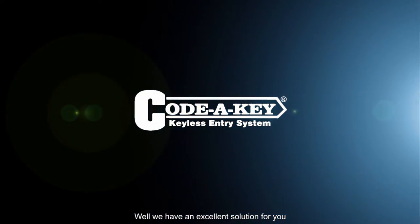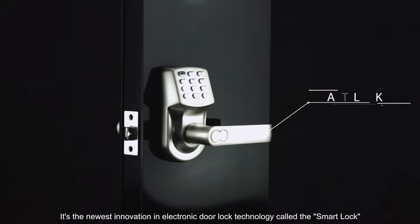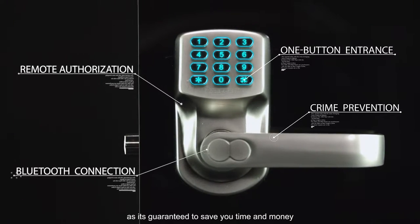We have an excellent solution for you. It's the newest innovation in electronic door lock technology called the Smart Lock — great for property owners and rental management, as it's guaranteed to save you time and money.